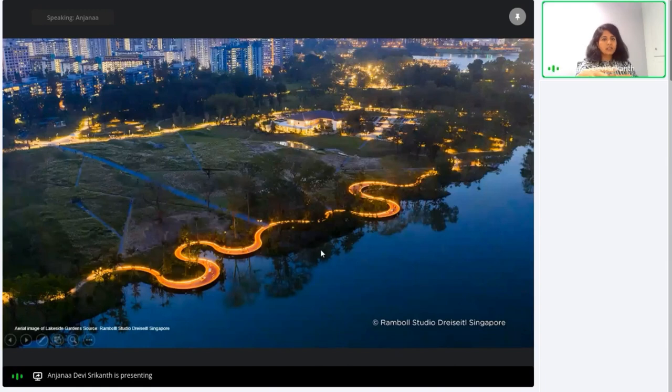Lakeside Garden is designed by Ramboll Studio Dreiseitl Singapore and includes play areas, seating spaces, meandering paths by the water, food and beverage spots, and decks for recreational activities like cycling and bird watching. The Rasau Walk is a boardwalk along a restored freshwater swamp containing over 50 species of plants, giving it high ecological significance alongside its social attractions.